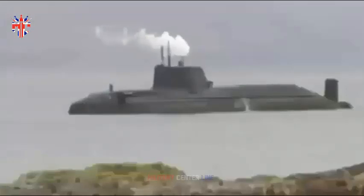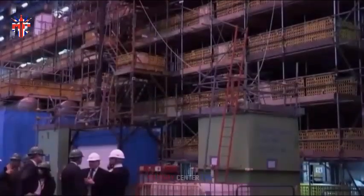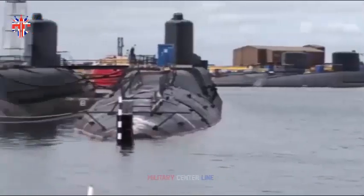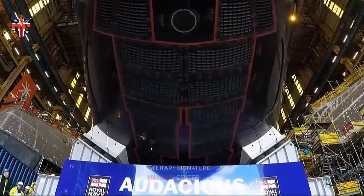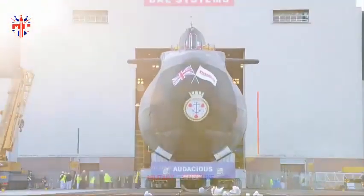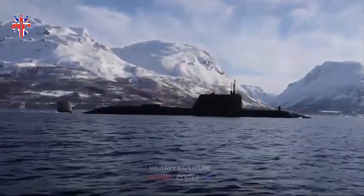Beginning in the late 1960s, the United Kingdom operated four Resolution-class submarines, each armed with 16 U.S.-built UGM-27 Polaris missiles. The Polaris missile was supplied to Britain following the terms of the 1963 Polaris Sales Agreement. This nuclear deterrent system was known as the UK Polaris program.